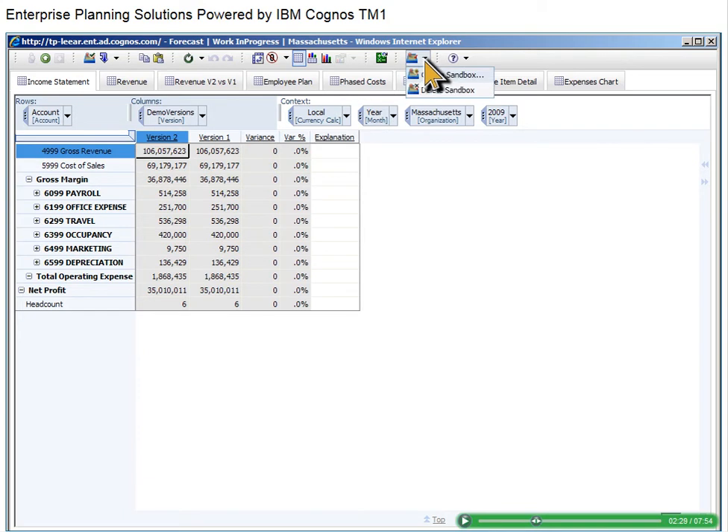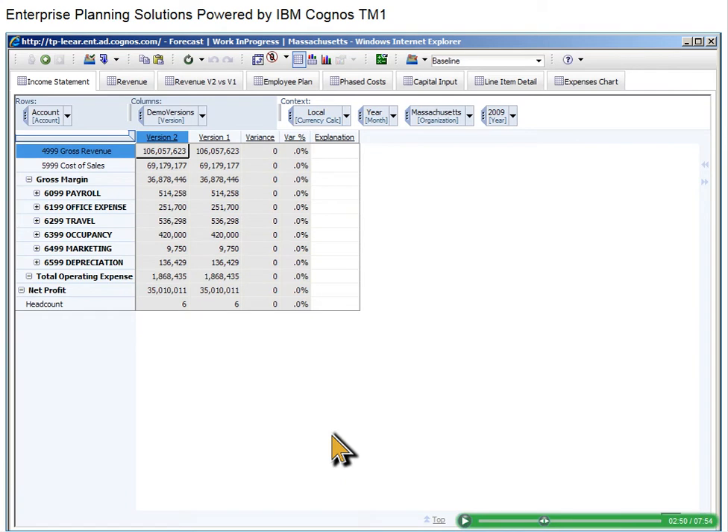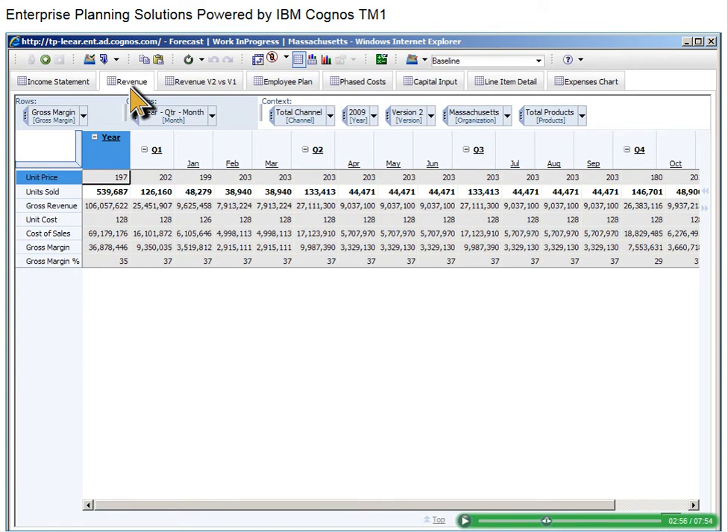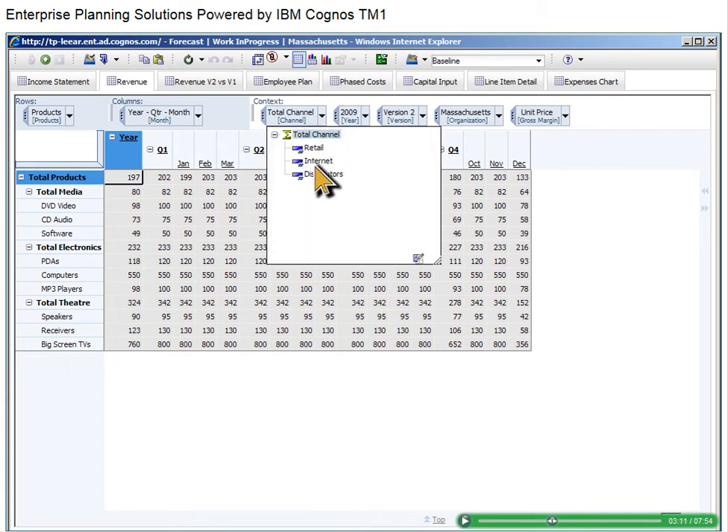Next, we'll create a number of possible forecasted outcomes using an innovative IBM Cognos TM1 feature called Sandboxes. With the Sandbox feature, you can create an unlimited number of personal scenarios and then submit only the one that best meets your organization's goals. Let's create a baseline scenario by analyzing current revenue — all of your data changes will be saved in this baseline scenario until you create a new one. We'll start by analyzing revenue over time, then view revenue by product family, with categories for media, electronics, and theater products. We are particularly interested in the internet channel and units sold, so we change the context to focus on that data.